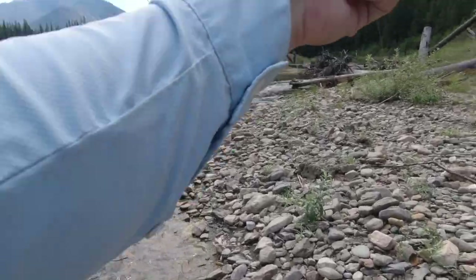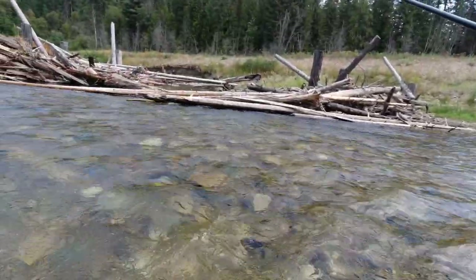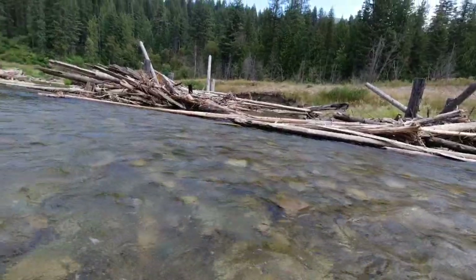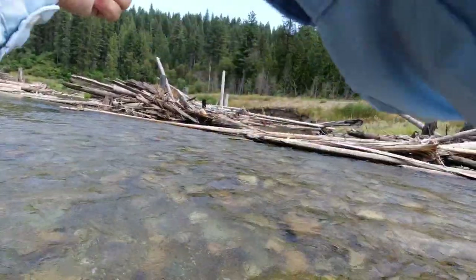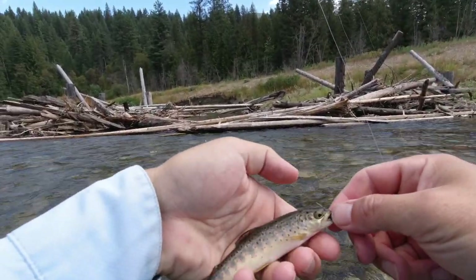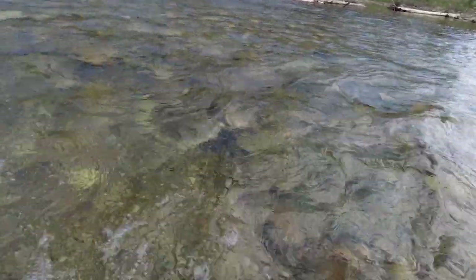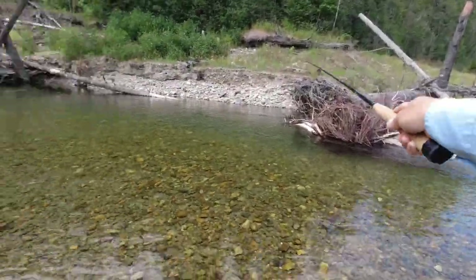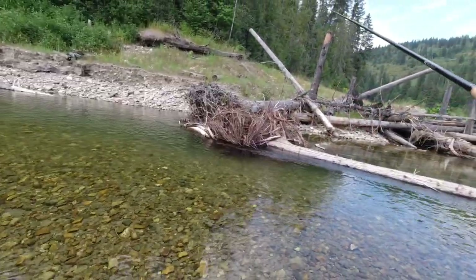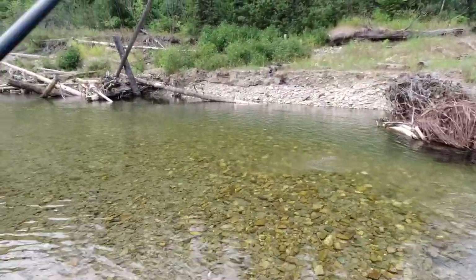That's a nice fish. I let him go. I got one — this is a little brown, a little German brown. Cutie. A little brown trout. There's a fish that came out after — a big one. Big trout. There you go, I got him. That's a nice fish. That's a big rainbow. He's off. That was a rainbow.